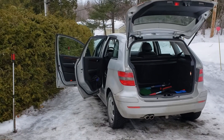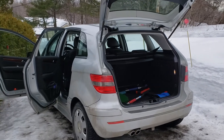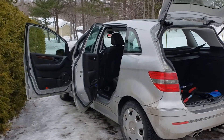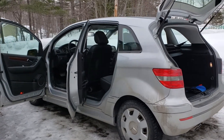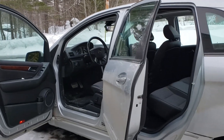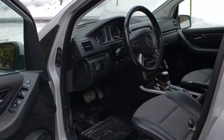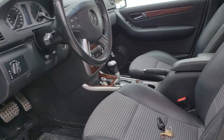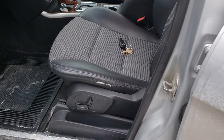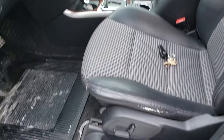Hi everyone, this is Sinan from Car Inspected. Today we're taking a look — we're actually in St. Agathe, which is about an hour's drive from Montreal. We're taking a look at this 2008 Mercedes B200 Turbo. I left the engine off; we've done a lot of the inspection so far.